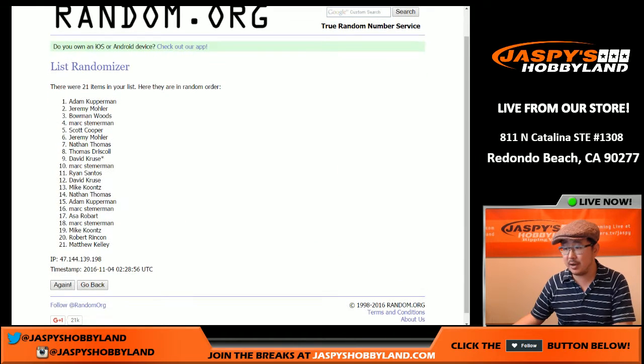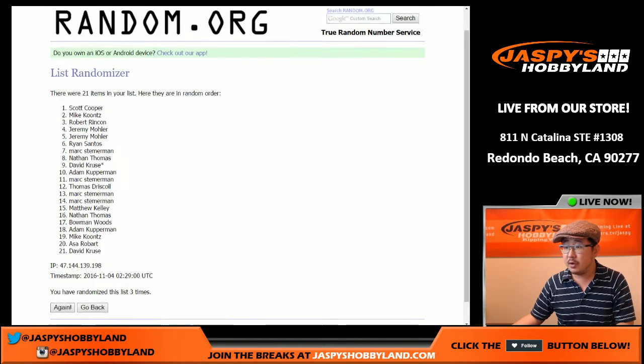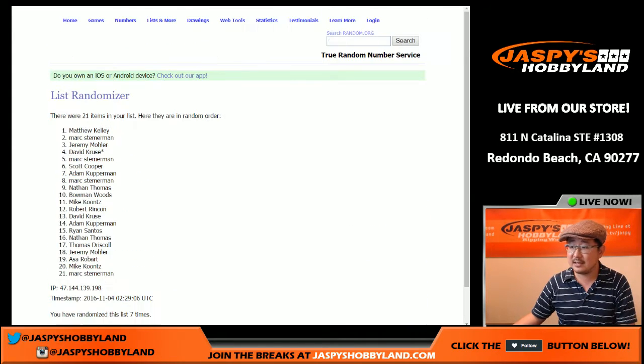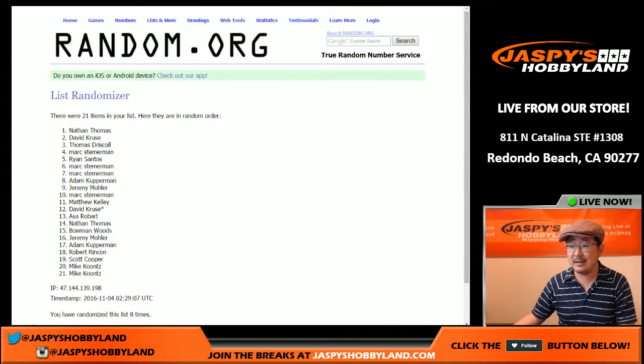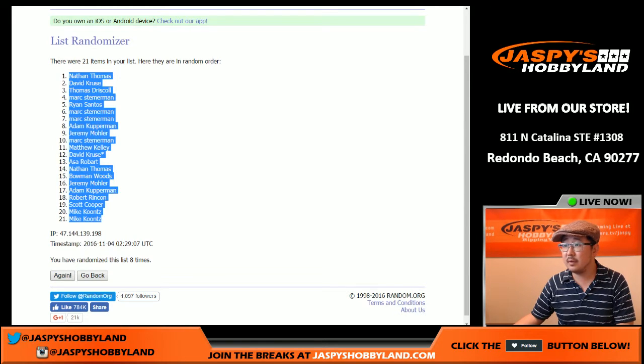Randomizing the names first — eight times. One, two, three, four, five, six, seven, eight. There we go. Nathan Thomas is in the pole position and Mike Koontz has the bottom two spots.